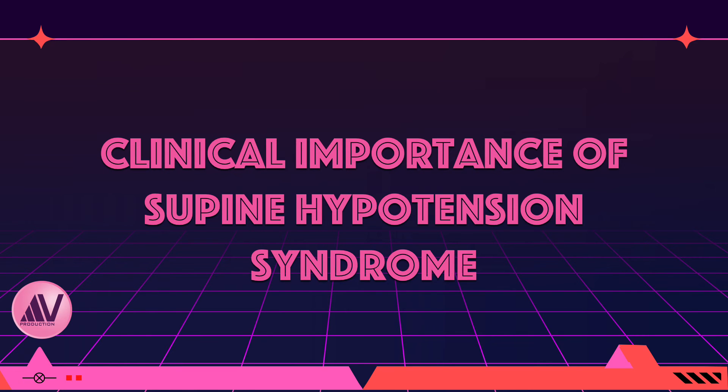In conclusion, let me discuss the clinical importance of this syndrome. Any experienced obstetrician will vouch that we rarely see pregnant women in the second half of pregnancy complaining of symptoms of supine hypotension syndrome. We have observed pregnant women admitted on complete bed rest for conditions such as preeclampsia or heart disease lying in hospital beds for weeks in the supine position without any adverse symptoms, despite being told to lie in the left lateral position.